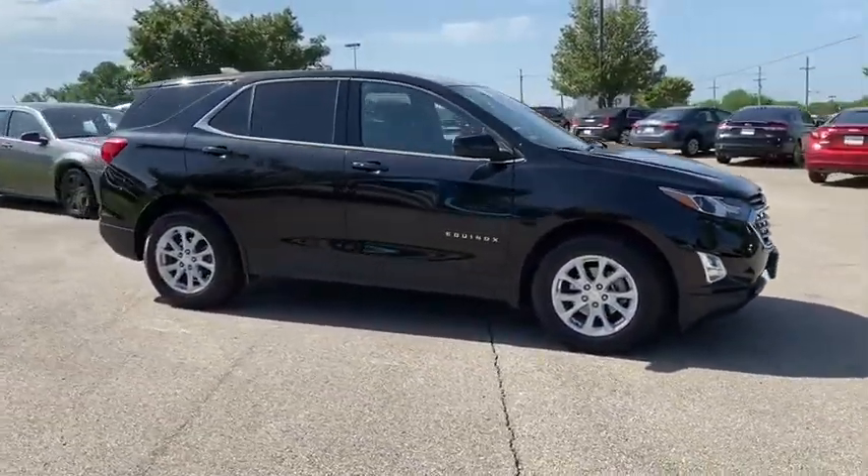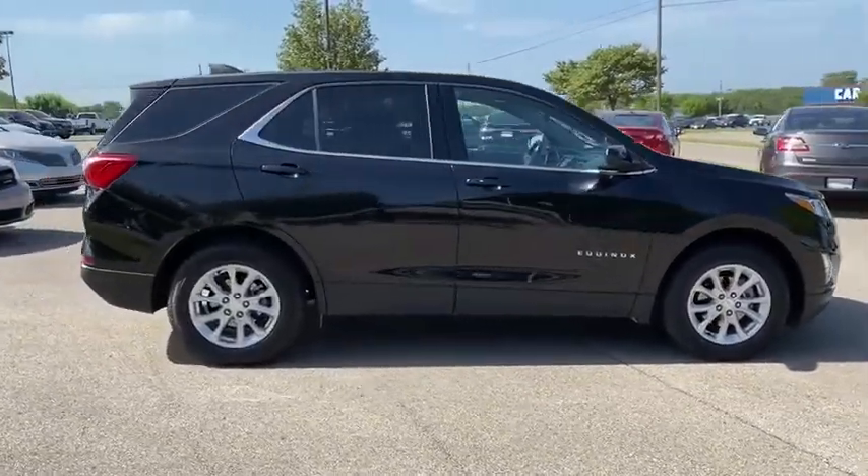This vehicle has less than 25,000 miles. Here are some of this vehicle's great options.